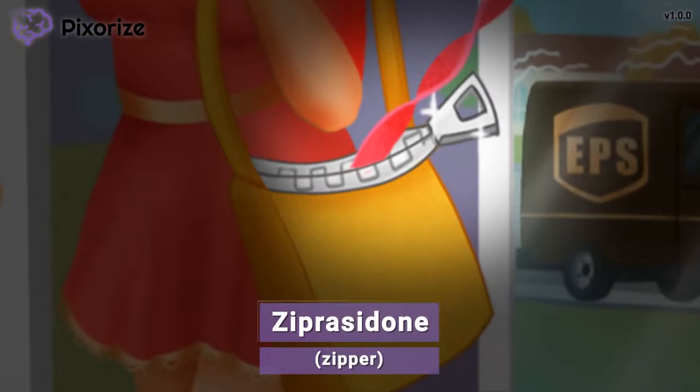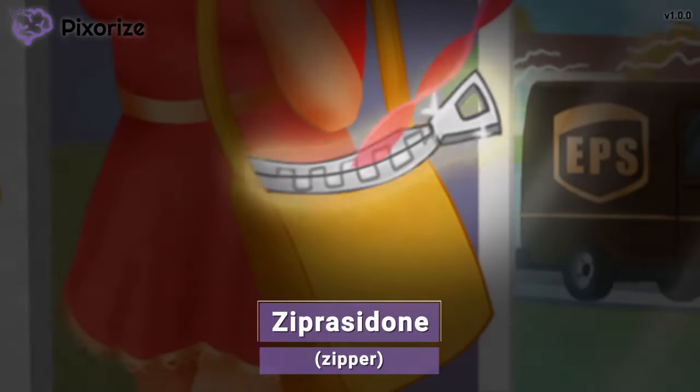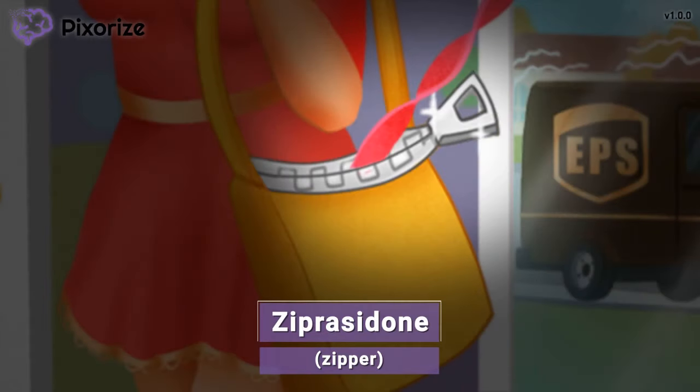The woman in charge is carrying around her purse, which has a large zipper on it. This zipper symbolizes ziprasidone — just think ziprasidone. Those are the atypical antipsychotics: clozapine, olanzapine, aripiprazole, risperidone, quetiapine, and ziprasidone.